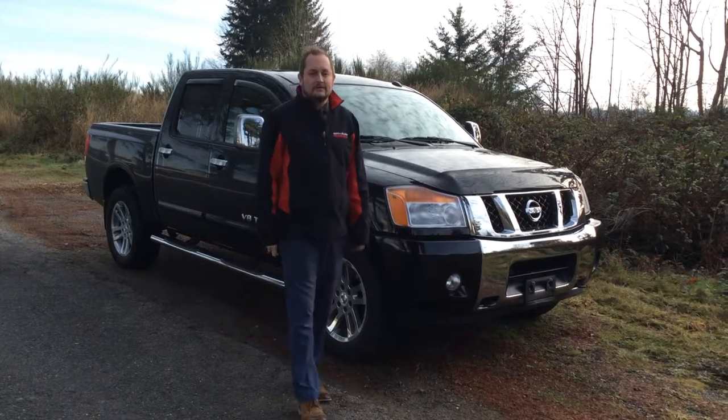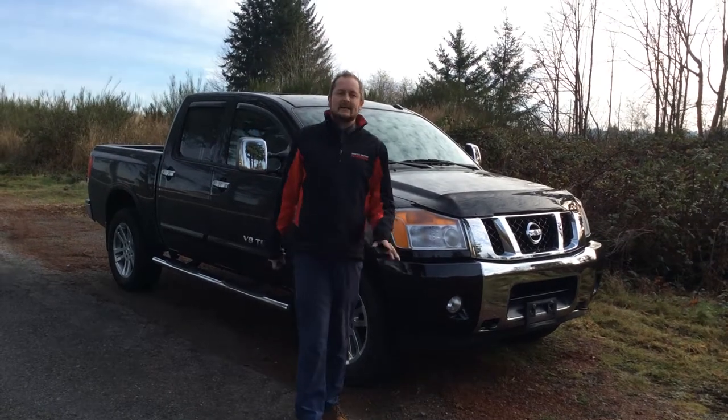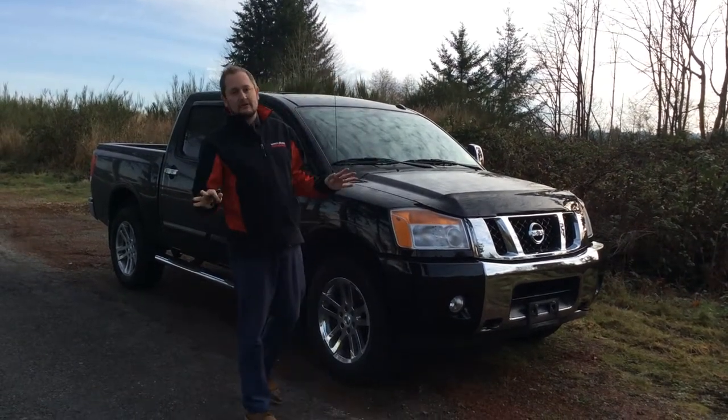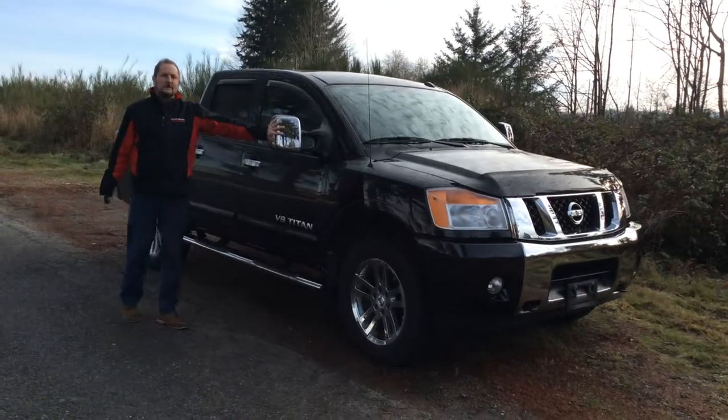Hi, Colin here at North Island Nissan in Cam River. Today I'm going to show off a beauty 2014 Nissan Titan SL. The Titan SL is fully loaded for the year, so you get the 20-inch chrome rims and chrome caps on the mirrors here.